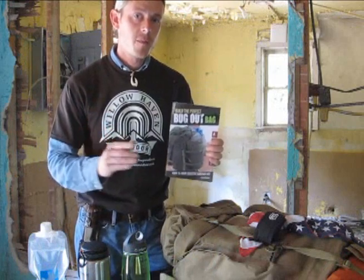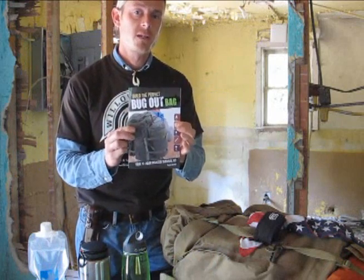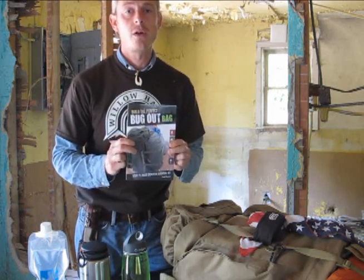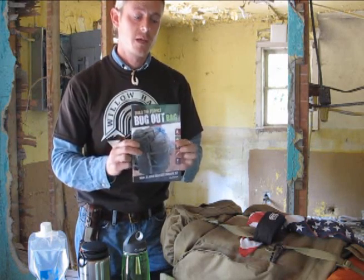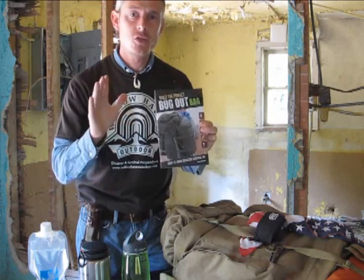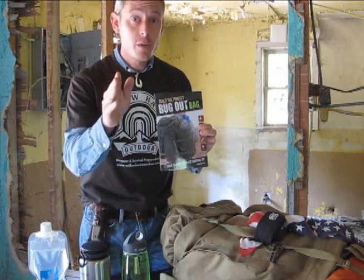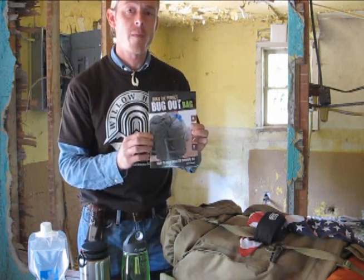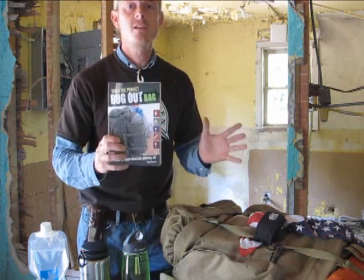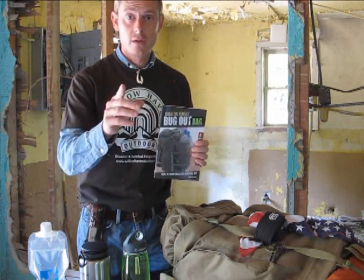So, thank you for your time, and I hope you'll consider purchasing Build the Perfect Bug-Out Bag, your 72-hour disaster survival kit. It's 200 pages with hundreds of photos packed with information, tips, and tricks to help you build your perfect bug-out bag. I'm sure and confident that it will be a great resource in your preparedness efforts. I'm Creek Stewart, and remember — it's not if, but when.